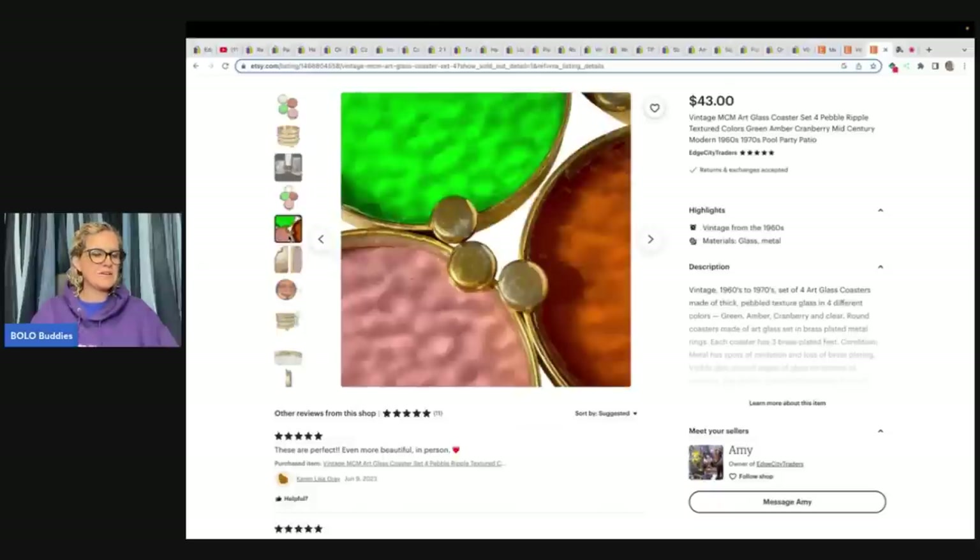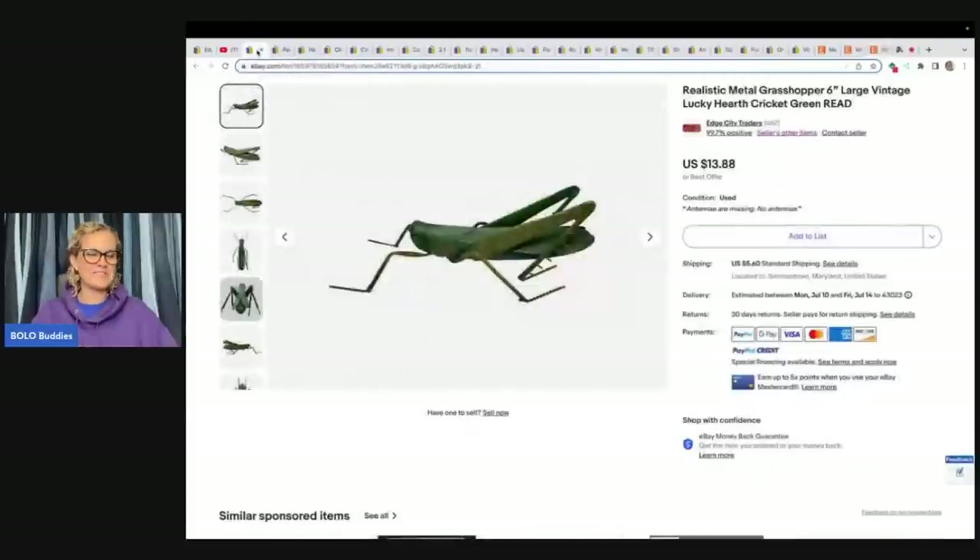Now we move over to eBay. First one — it's a cricket. Actually it's a realistic metal grasshopper: six-inch large vintage lucky hearth cricket, green. The seller said the person she bought it from told her there's a legend about it being lucky to have a cricket in your fireplace, and this was his lucky fireplace cricket — except it's actually a grasshopper! She bought it at an estate sale for $2, sold on best offer for $10 plus shipping. The missing antennas probably kept it from selling faster for more money.